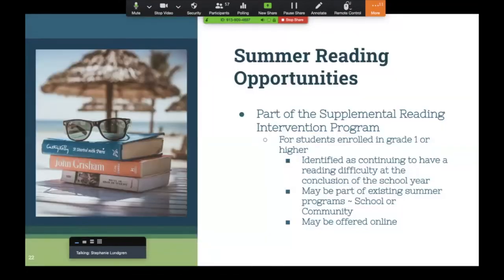Now we're at the summer reading opportunity section. It is important to provide ideas for summer learning for students enrolled in grade one or higher who are identified as continuing to have a reading difficulty at the conclusion of the school year. It may be part of an existing summer program, either school or community based. This year summer school might look very different — it might be via Zoom or packets, or offered online.